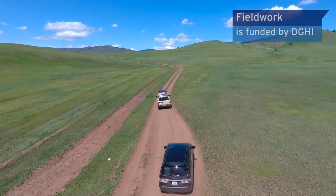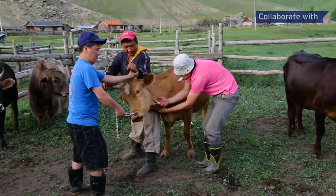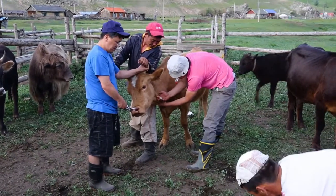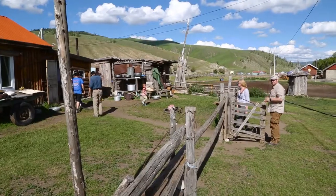We're here to conduct our master's thesis project and I'm specifically looking at tick-borne pathogens and small mammals. We are partnering with Mongolian staff at the Institute of Veterinary Medicine. They act as interpreters and provide us with local knowledge.